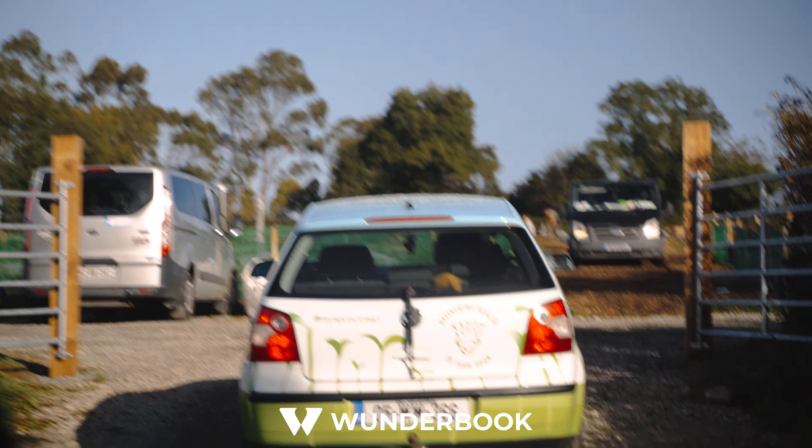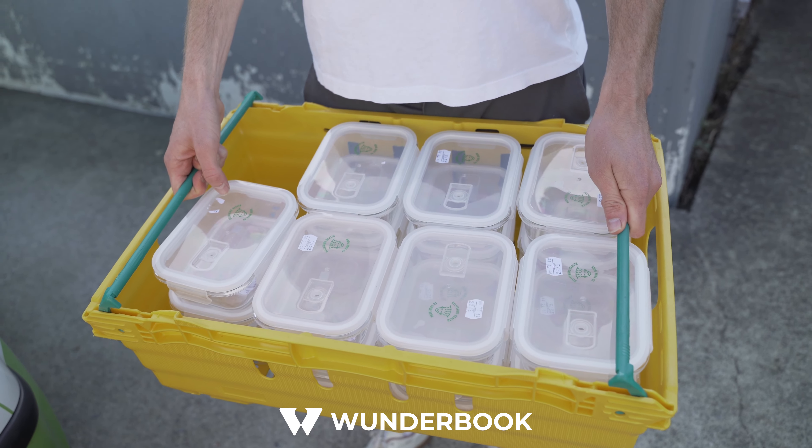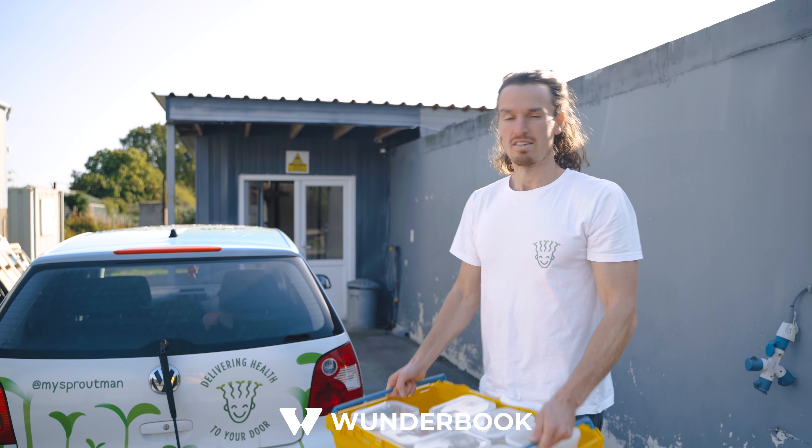Welcome to the Sprout Farm. We come here every week to give back our glass containers. We're trying to remove plastic from the system to make it both sustainable and circular. Follow me in.